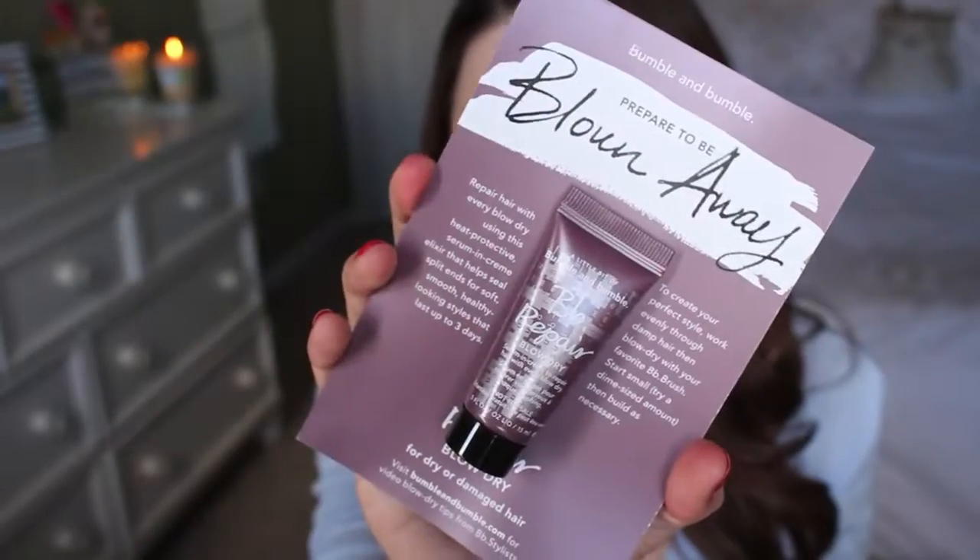The last bonus item is this Bumble and Bumble Repair Blow Dry Serum — a blow drying cream or heat protectant cream. And Bumble and Bumble is really, really expensive, so that's nice. Moving on to BoxyCharm.